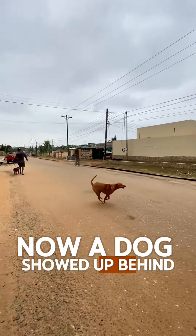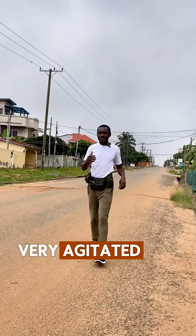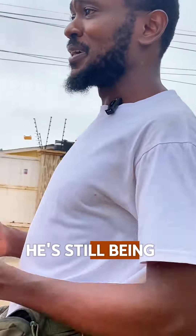Now a dog showed up behind him, and he could have become very agitated, but because he understands what the prong is going to do if he does that, he's still being a good boy.